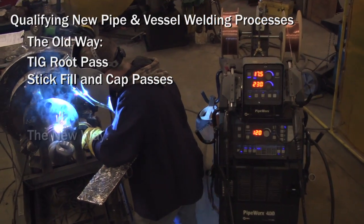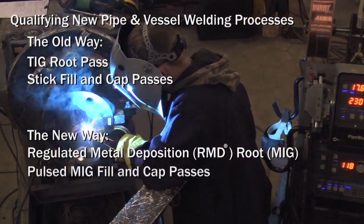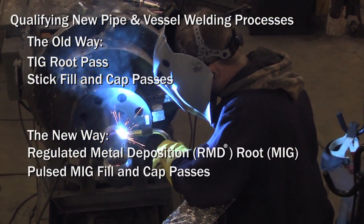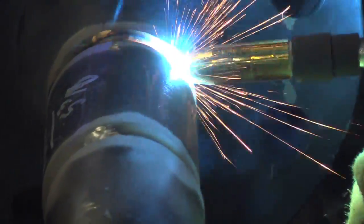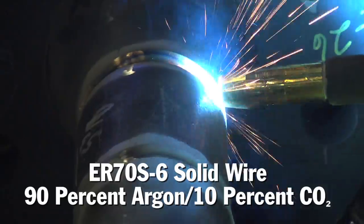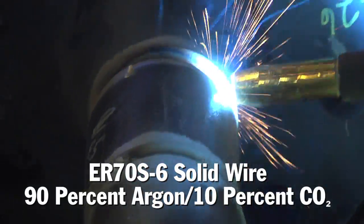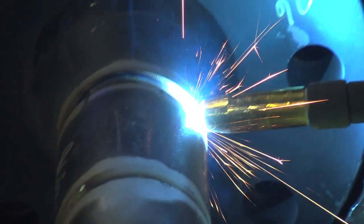Basically, going from a place where you're allowed to TIG in roots and stick weld all of your hot and cover passes — that piece of 3-inch Schedule 160 or XX may take a couple hours to weld using that process — we were able to bring it into the shop and get it into a controlled environment where we can use a hard wire, gas-shielded process and provide just as high a quality of weld.